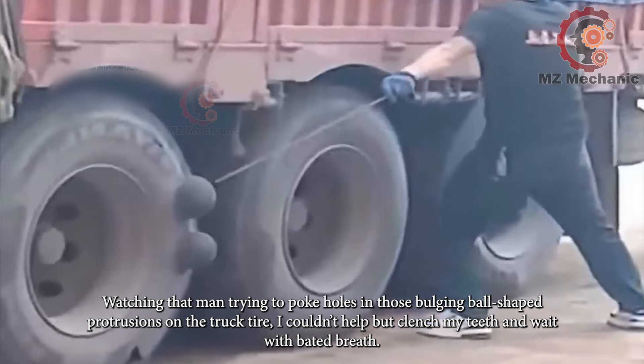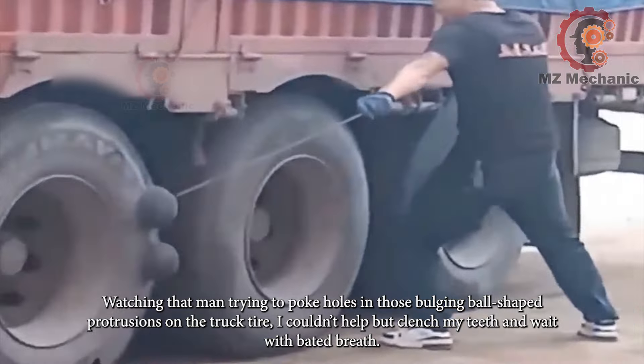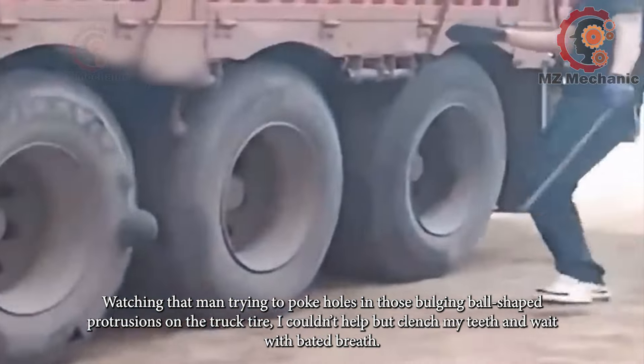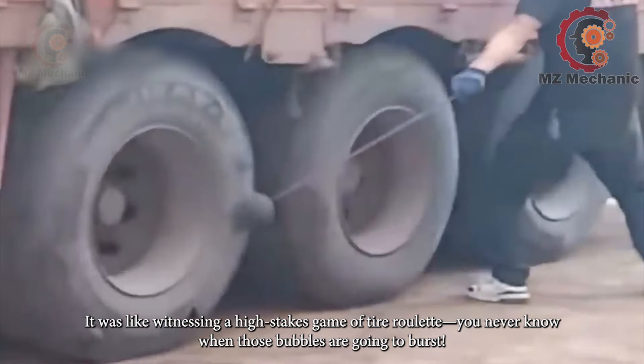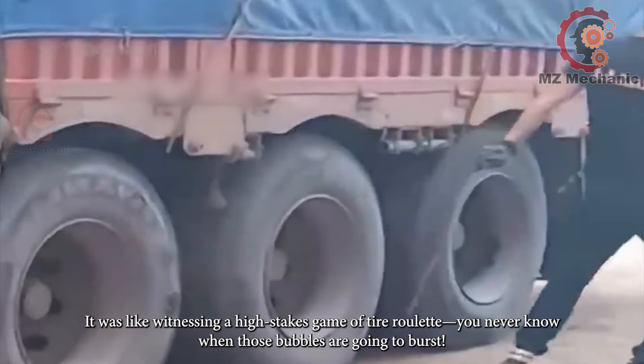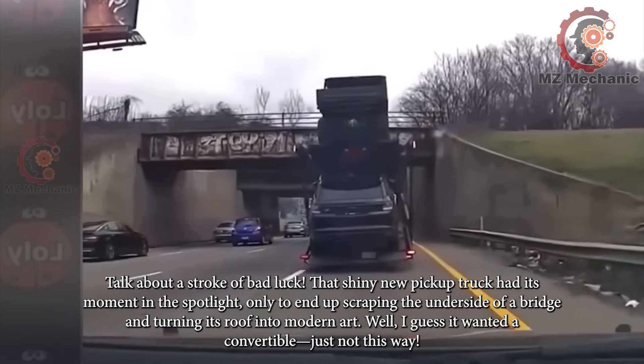Watching that man trying to poke holes in those bulging ball-shaped protrusions on the truck tire, I couldn't help but clench my teeth and wait with bated breath. It was like witnessing a high-stakes game of tire roulette — you never know when those bubbles are going to burst. Talk about a stroke of bad luck.